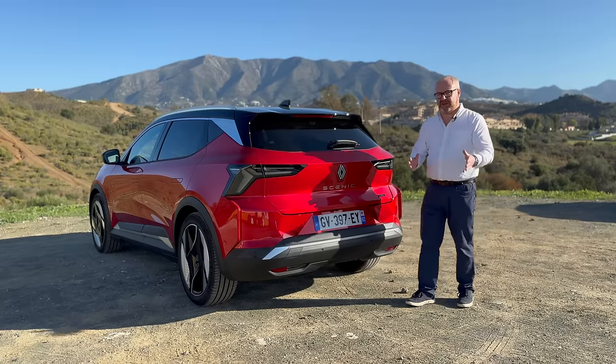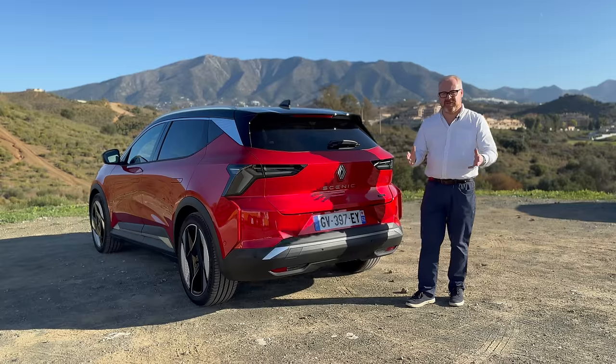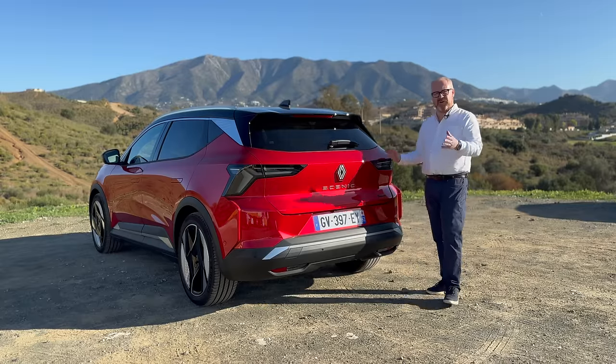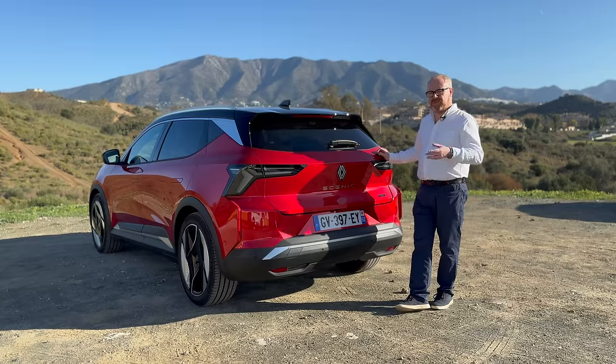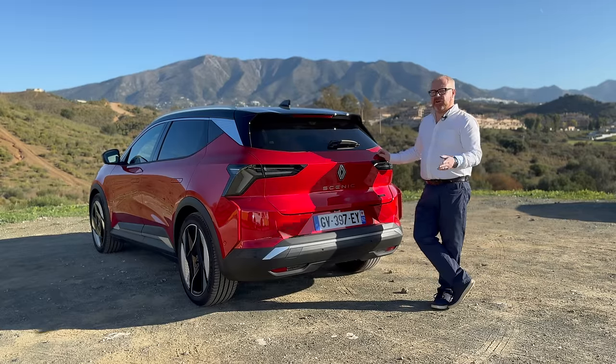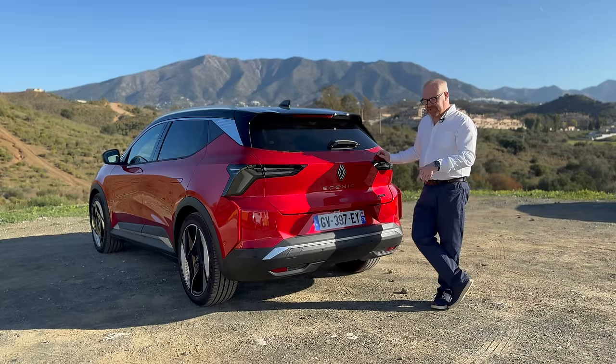But what do you think? You're the guys who are going to be out there buying this car. Is the styling right for you? Is this something that would tempt you? Have you got the old Scenic? Do you wish they'd done it as a small MPV like the old Scenic was? Are you quite happy that it's now a crossover? As always, let me know in the comment section down below.